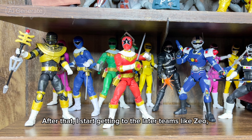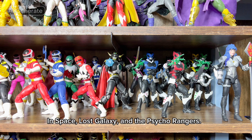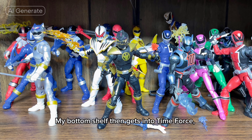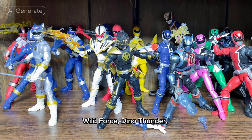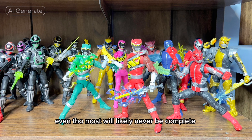After that, I start getting to the later teams like Zeo, Turbo — which I still need to get that Red Ranger — In Space, Lost Galaxy, and the Psycho Rangers. My bottom shelf then gets into Time Force, Wild Force, Dino Thunder, SPD, Dino Charge, Beast Morphers, and Dino Fury. I also still need to get the last few releases for those teams as well, even though most will likely never be complete, since Hasbro licensed out the toy rights to Playmates.